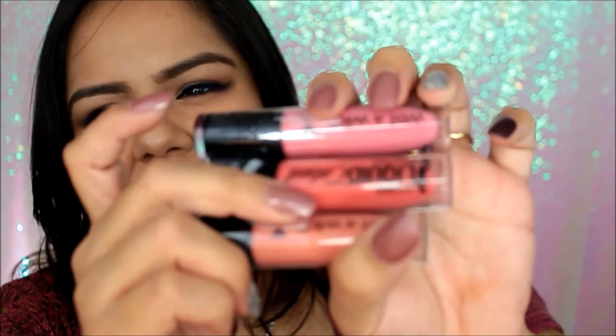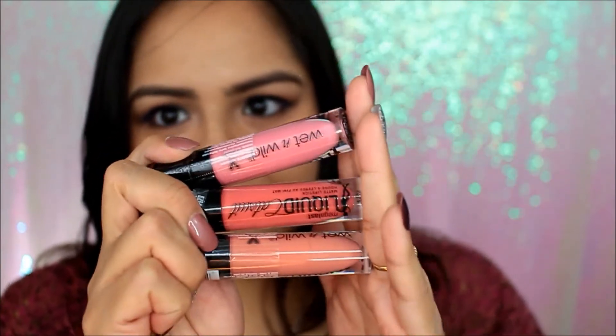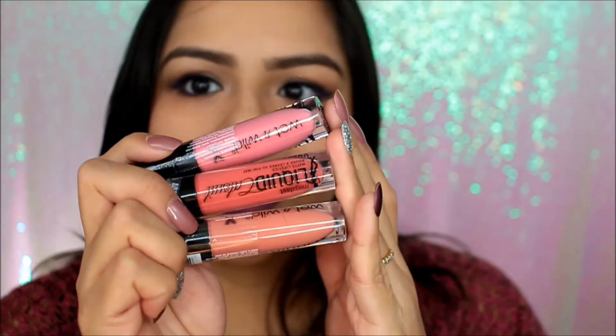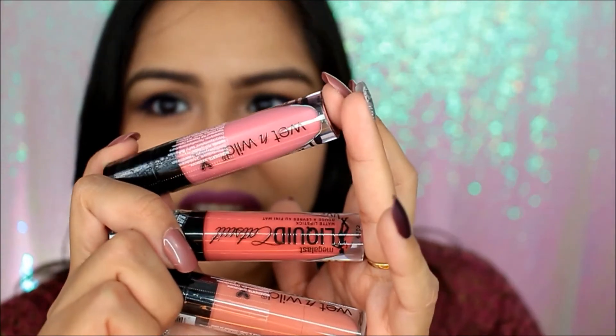Now everybody's been talking about the Wet and Wild Catsuit liquid lipsticks. I had so much trouble finding these — I went to like six different Walgreens, no lie, and I only found one liquid lipstick in one, one in another, and one in another. So across three stores I found three total. There was also a super bright red color but I'm not getting it because I won't use it. I got these three that I think I can use and go well with my skin color — one might be too light but I can play it off with some lip liner, and it is Valentine's Day so I could use it for a tutorial.